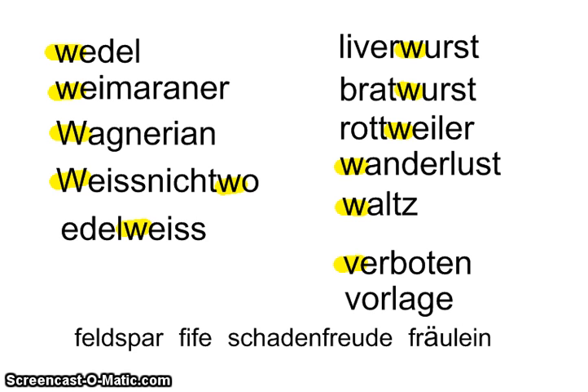Moving on to the V words: the pronouncer is going to say 'verboten,' with an alternate pronunciation of 'verboten.' If you're not sure whether that's a V or a W, ask for the alternate pronunciation — he should give you 'verboten' and then you'll know. Otherwise you might get confused, because I just told you the V sound is spelled with a W in German. Here we Americanize the pronunciation and leave the V spelled with a V, so remember that one. Verboten means 'forbidden.'